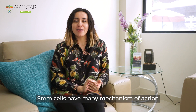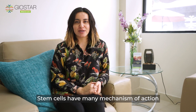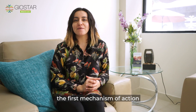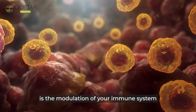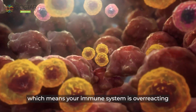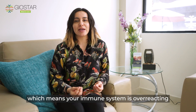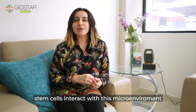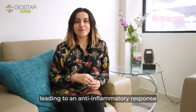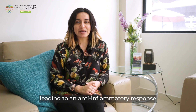Stem cells have many mechanisms of action, but two are the most important for your therapy. The first mechanism of action is the modulation of your immune system. Many diseases have an inflammation origin, which means your immune system is overreacting. Stem cells interact with this microenvironment to modulate the overreaction, leading to an anti-inflammatory response.